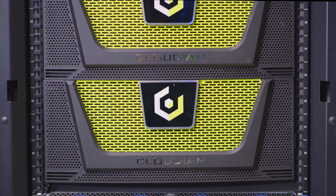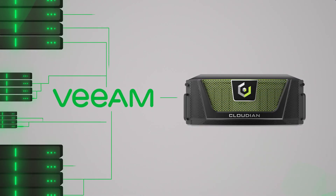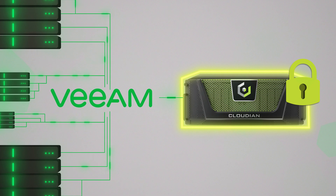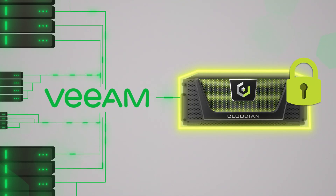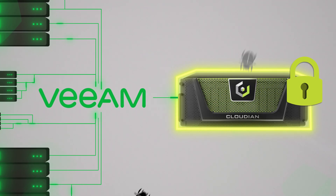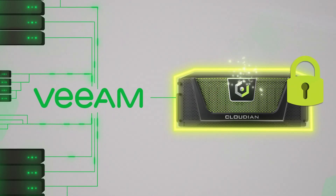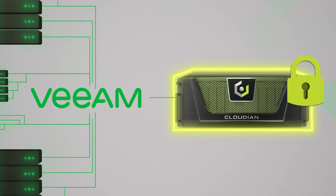Cloudian S3 Object Lock protects data at the storage level. Here's how it works: Veeam backup software writes data to Cloudian and then applies the Object Lock policy. Cloudian then makes that data unchangeable at the storage level — it cannot be modified or deleted for a fixed period of time. Because it cannot be modified, ransomware cannot encrypt it. Object Lock removes the ransomware threat, and that protected data becomes the source for a clean data restore.